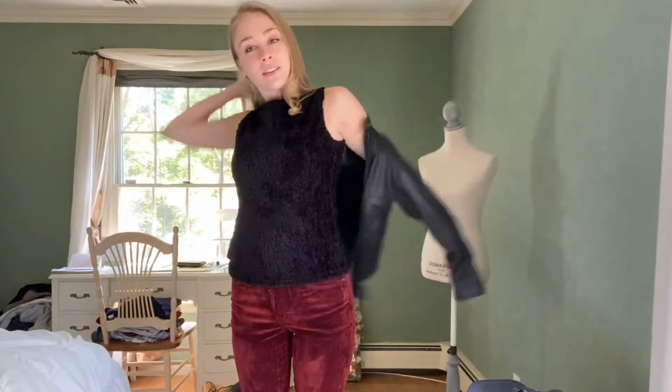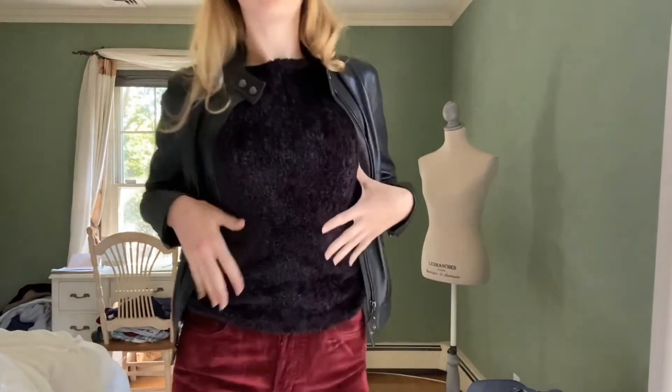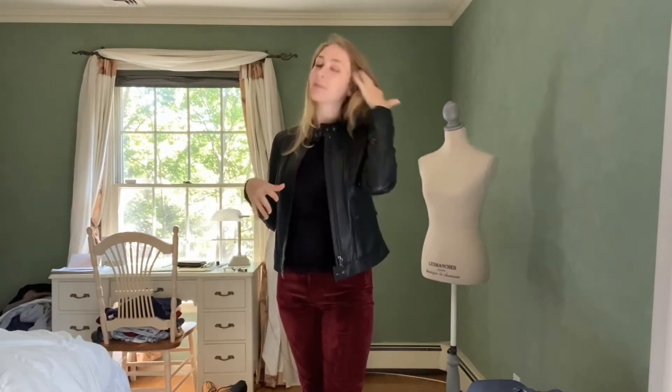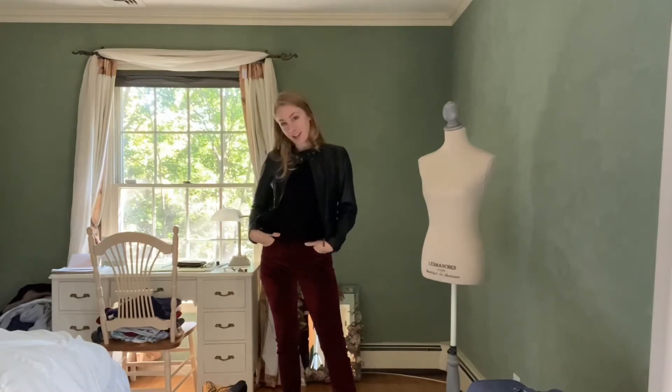We're going with super rich, warm colors and materials. We've got these velour or velvet high-waisted pants from Free People, a great fuzzy sweater vest, a luscious Ralph Lauren leather jacket with kind of a Members Only style at the neckline, and a pair of Ralph Lauren booties. I could see this for a day-to-night look where you're spending the whole day somewhere and just want to be comfortable but stylish.